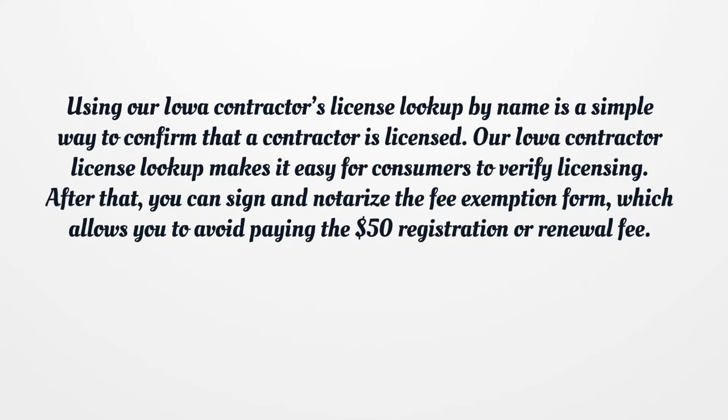After that, you can sign and notarize the fee exemption form, which allows you to avoid paying the $50 registration or renewal fee.